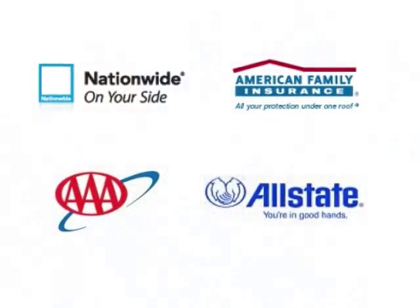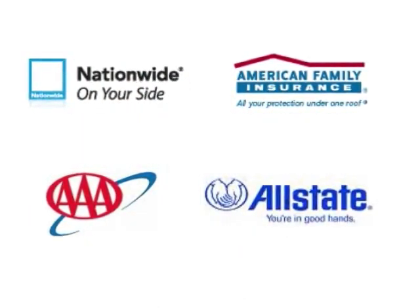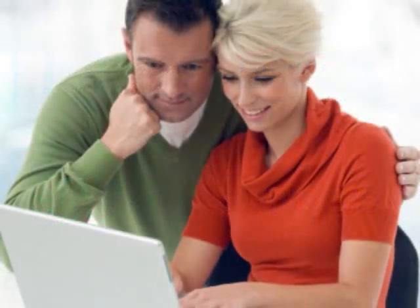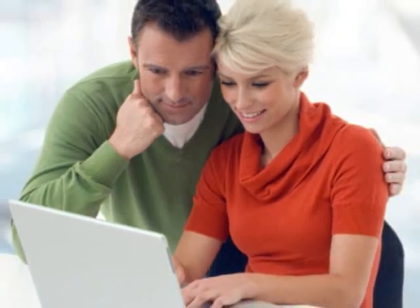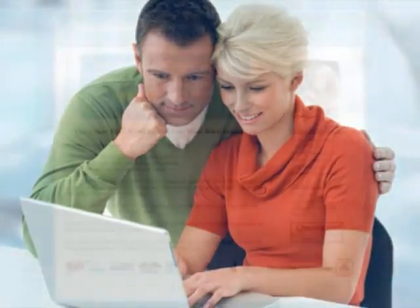Because automobile insurance rates can vary dramatically from one company to the next, the first thing you need to do to get a cheap rate is to compare rates from various companies. The best way to compare Utah car insurance is to comparison shop online. The easiest way to do that is to get rate quotes from an insurance comparison website — it's quick, it's easy, and it's free.